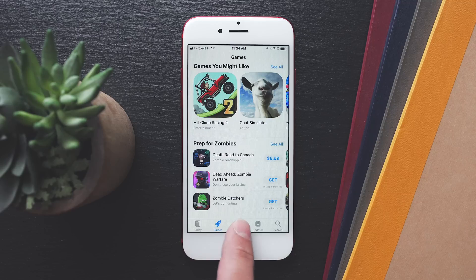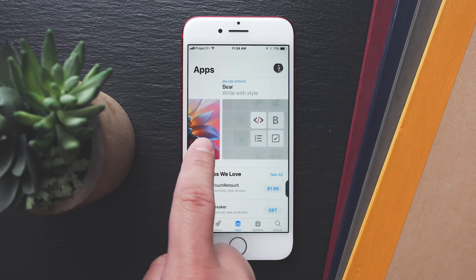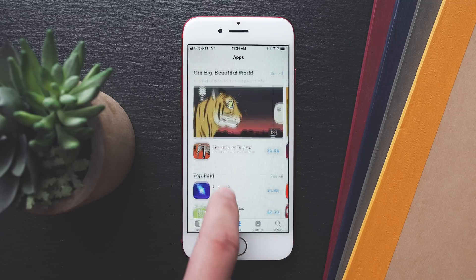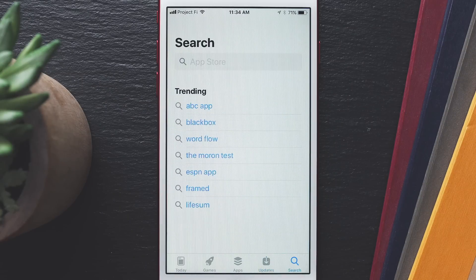Now, the next section for apps is similar to the game section. You can see the top apps, different featured sections with images and videos, as well as different categories and suggested apps. And finally, at the bottom, you have your update section for your installed apps, and you can search.